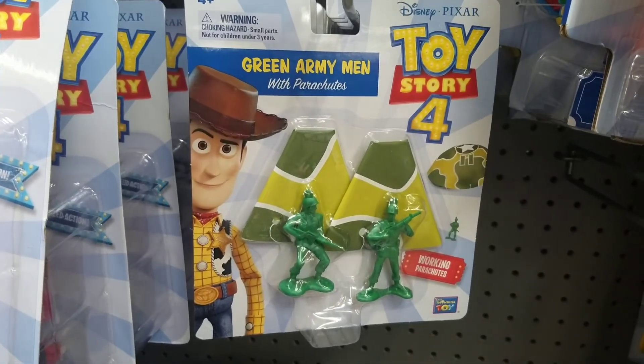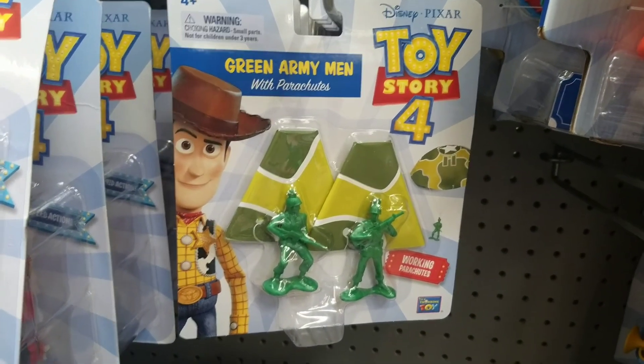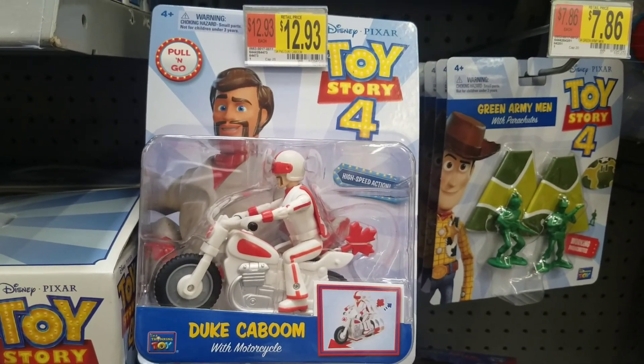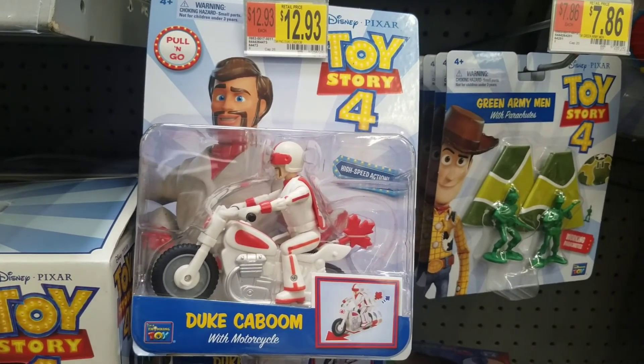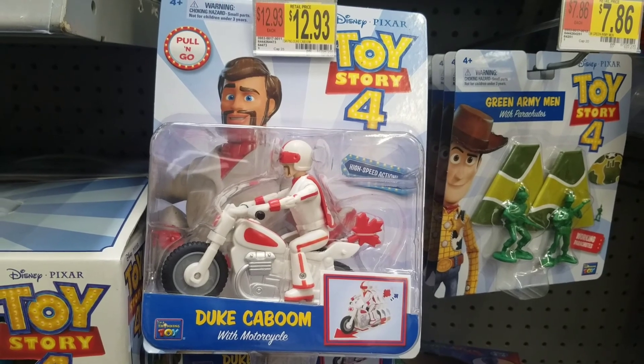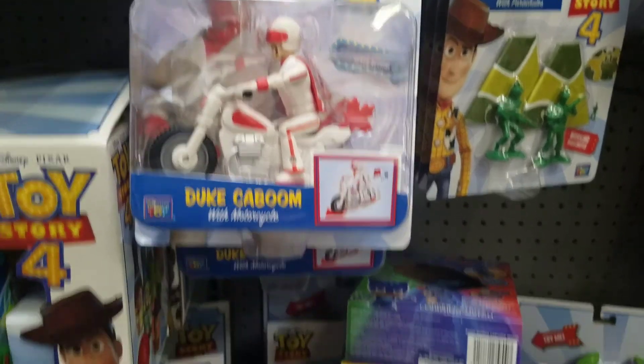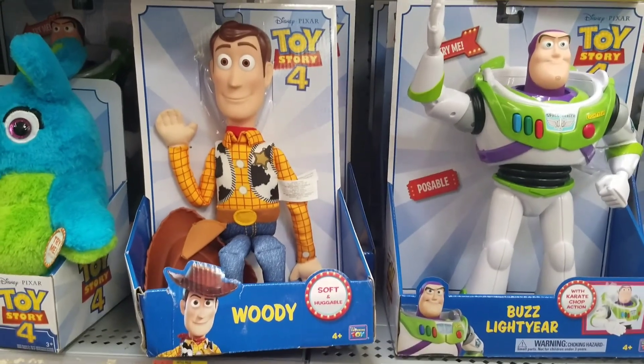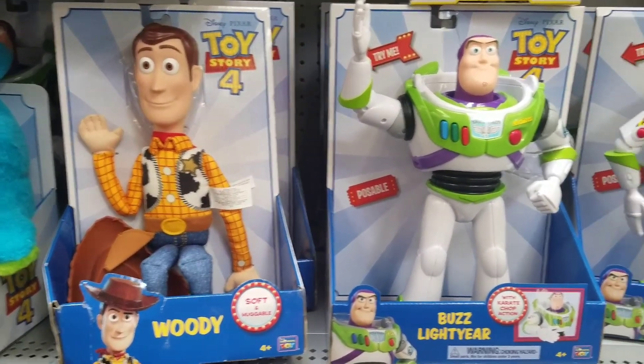The Toy Story green army man. The Toy Story Woody cab home with motorcycle. And this is Woody. The Buzz Lightyear.